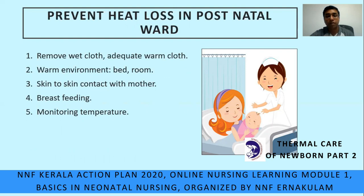This takes us back to what we should do in this case scenario to prevent heat loss in the postnatal ward. One: remove all wet cloth and cover with adequate warm cloth. Two: keep the environment warm — the bed as well as the room. Three: promote skin-to-skin contact with the mother. Four: promote breastfeeding. Five: monitor the temperature.